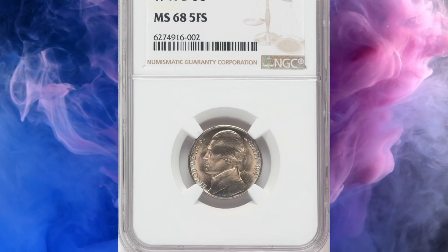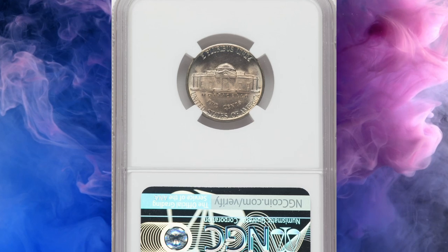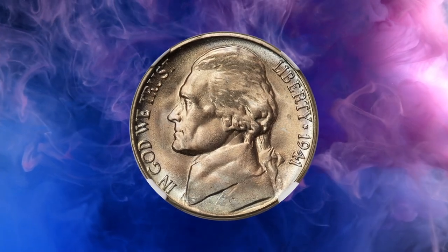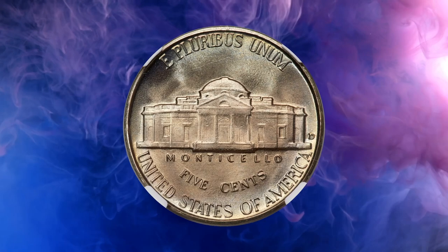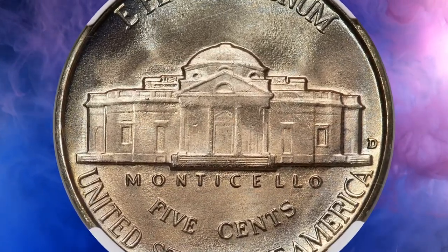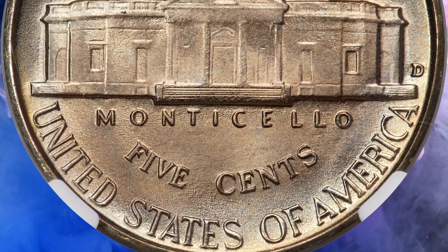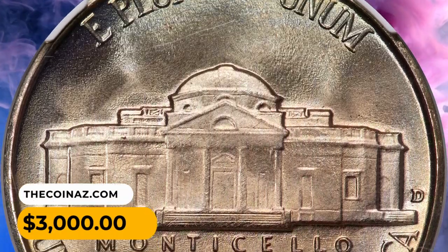Number 10: A 1941 D Jefferson Nickel in MS-68 condition with 5 Full Steps on the reverse. The 1941 D, like many Jefferson nickels, is plentiful in general; however, it becomes a major condition rarity in the higher Full Steps grades. This enchanting example displays pristine mint luster cast in a delicate iridescent toning. The strike is sharp and neither side has a single notable aberration. It sold for $3,000.